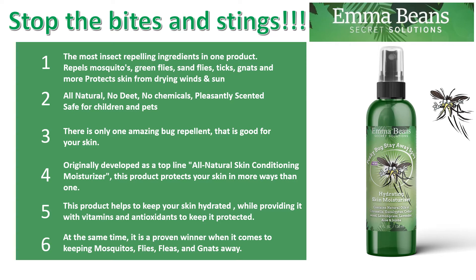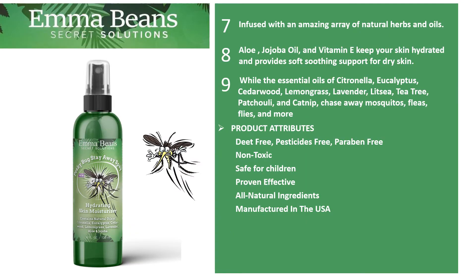There is only one amazing bug repellent that is good for your skin. Originally developed as a top-line all-natural skin conditioning moisturizer, this product protects your skin in more ways than one. This product helps to keep your skin hydrated while providing it with vitamins and antioxidants to keep it protected. At the same time, it is a proven winner when it comes to keeping mosquitoes, flies, fleas, and gnats away. It's infused with an amazing array of natural herbs and oils — aloe, jojoba oil, and vitamin E — keeping your skin hydrated and providing soft, soothing support for dry skin.